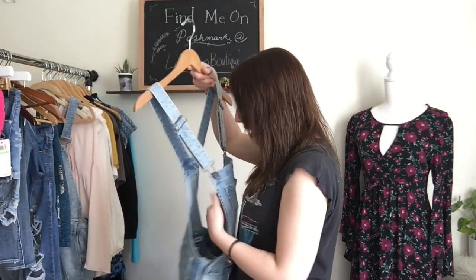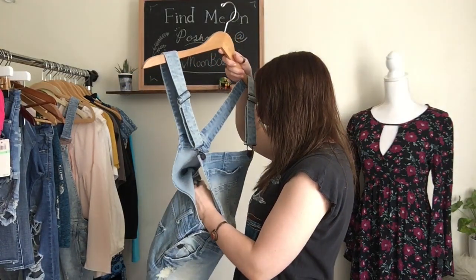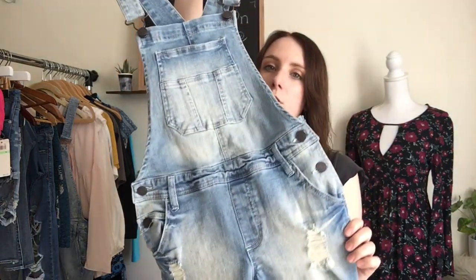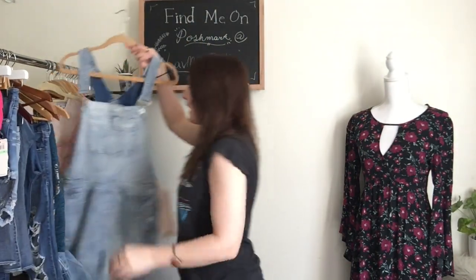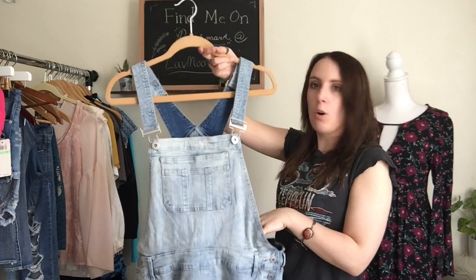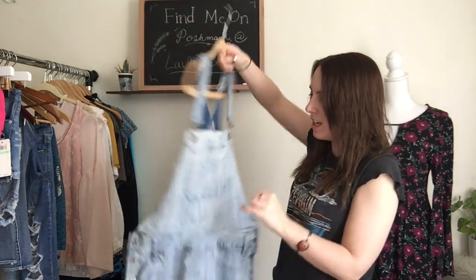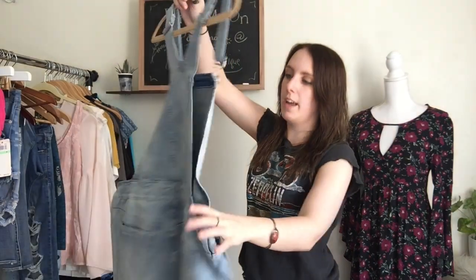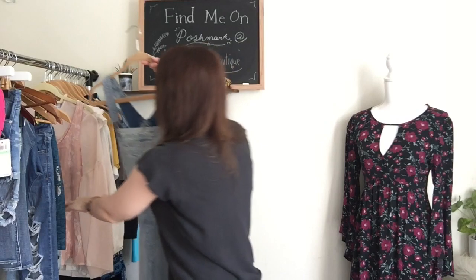Next, I have a couple of pairs of overalls. I actually found more than one pair this week, which is crazy. This is another one by the brand Refugee and they are a size small. These are light wash and they're distressed, which is really, really good. Distressed stuff really does well for me, so I keep trying to pick it up. Next, I have a pair of Torrid new with tags overalls, and these ones retail for $70. They're a size 14, which is a really good size. They have some side distressing as well and they are a really light, sort of almost acid wash. Really, really great find.